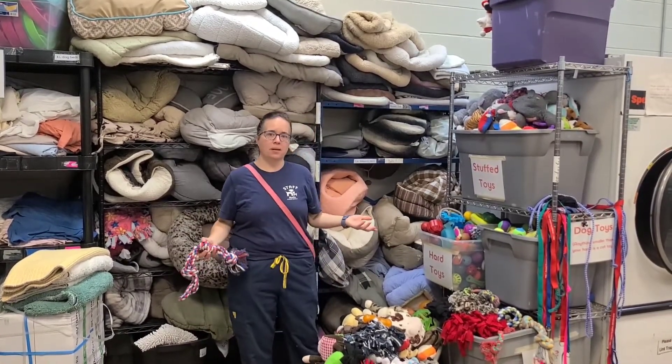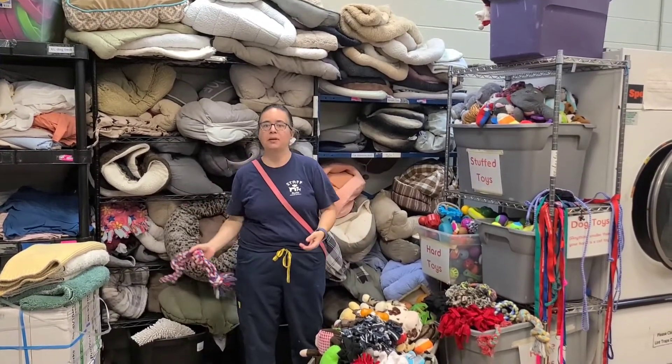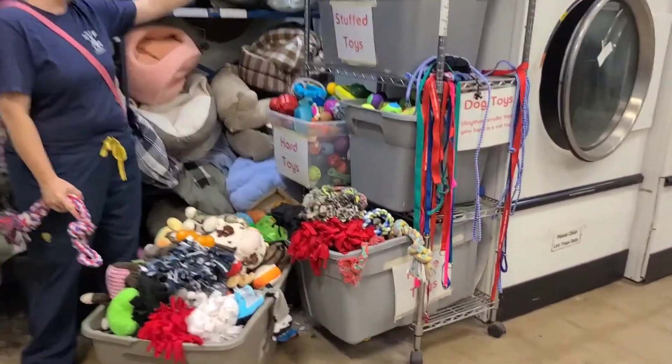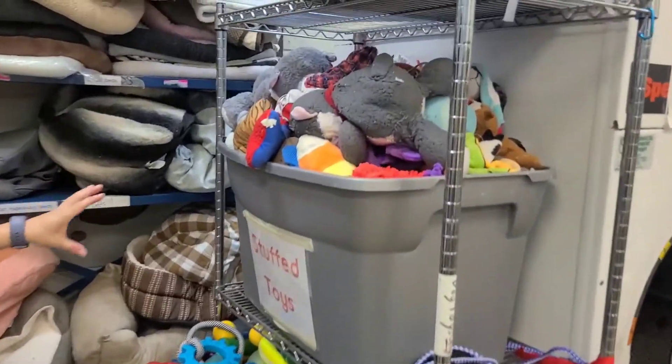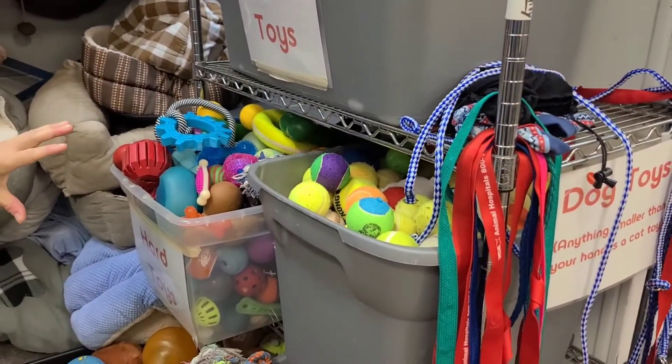Here at the Austin Humane Society, because we have a lot of different kinds of dogs — different sizes, different breeds, different ages — we have a lot of kinds of dog toys. You can see over here we have all of our toys. We do try to keep them organized into different types. So we have our stuffed toys and a whole giant bin of tennis balls.